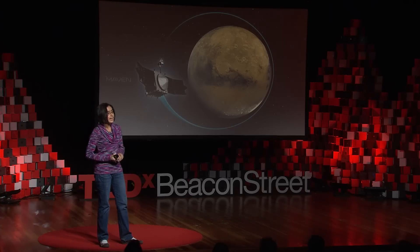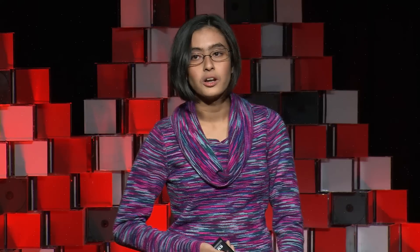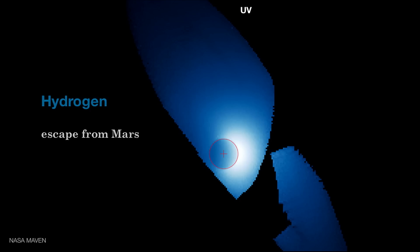NASA has a probe currently at Mars called the MAVEN satellite — the Mars Atmosphere and Volatile Evolution spacecraft — whose actual job is to study atmospheric escape. Results have already shown pictures very similar to what you've seen for Earth. Here, for example, the red circle is the size of Mars, and in blue you can see hydrogen escaping away — reaching out more than ten times the size of the planet, far enough that it's no longer bound. It's escaping off into space, confirming ideas like why Mars is red from that lost hydrogen.